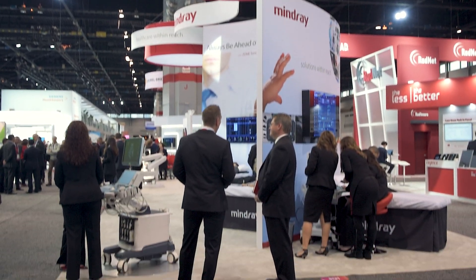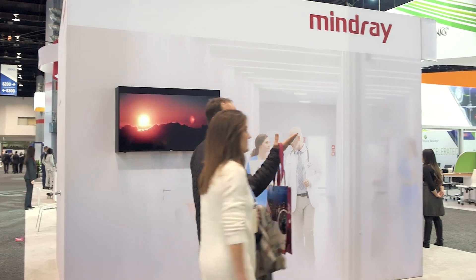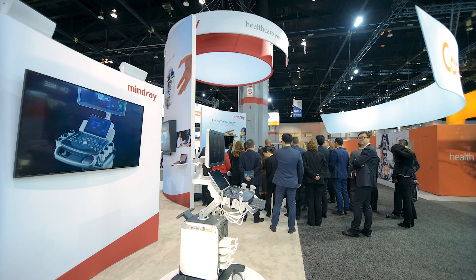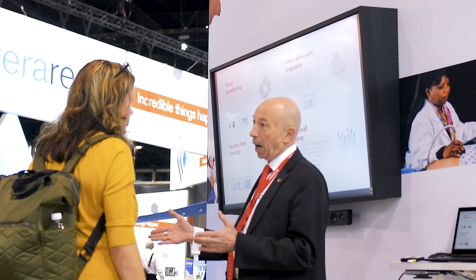I think we share a common vision with many of the attendees here on the floor today — Mindray wants to improve healthcare and make it accessible to everybody. Overall, Mindray is focused on bringing out solutions that take care of your needs not only today, but also tomorrow.